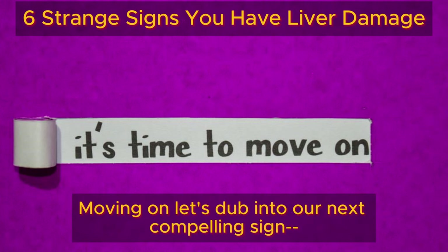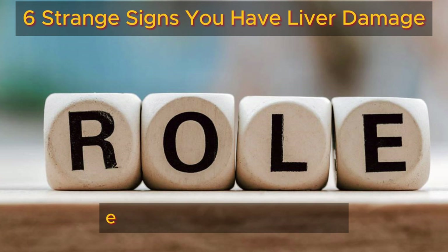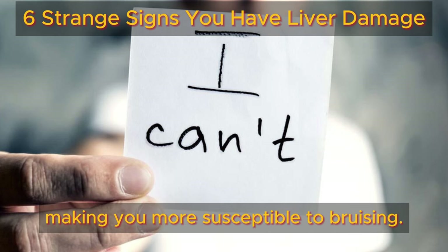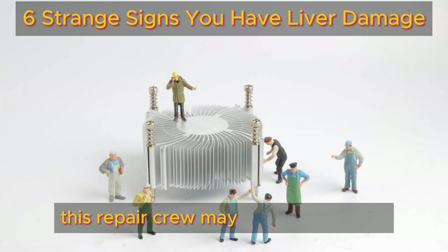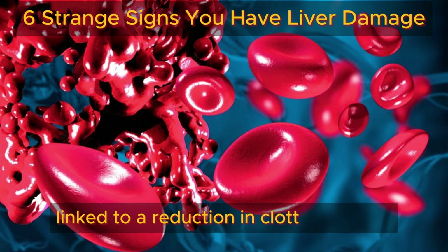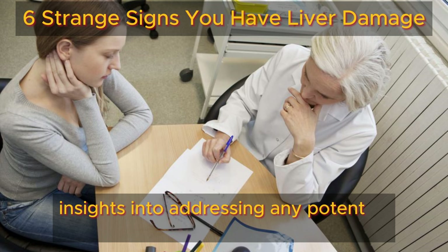Moving on, let's delve into our next compelling sign — bruising easily. While a bruise here and there is par for the course, an increase in bruising could be indicative of your liver's status. The liver plays a crucial role in producing proteins essential for blood clotting. When the liver falters, its ability to generate these proteins diminishes, making you more susceptible to bruising. Clinically, this heightened tendency to bruise is linked to a reduction in clotting factors produced by the liver. If you're noticing more bruises than usual, especially from minor bumps, consult with a healthcare professional to assess your liver function.